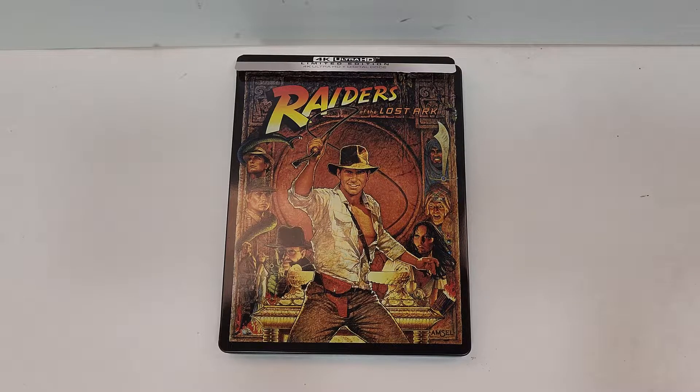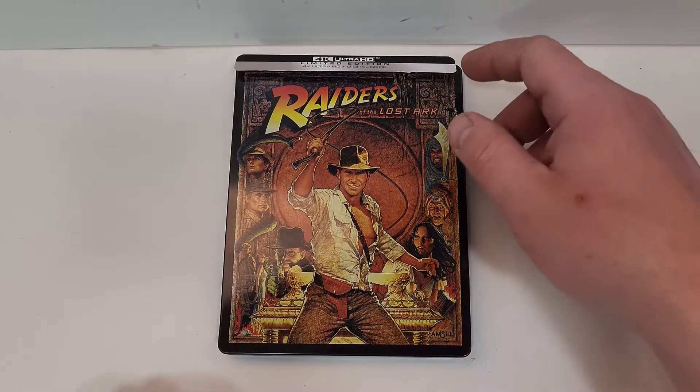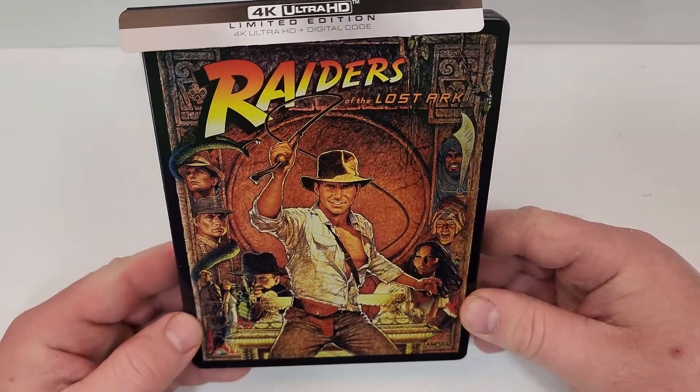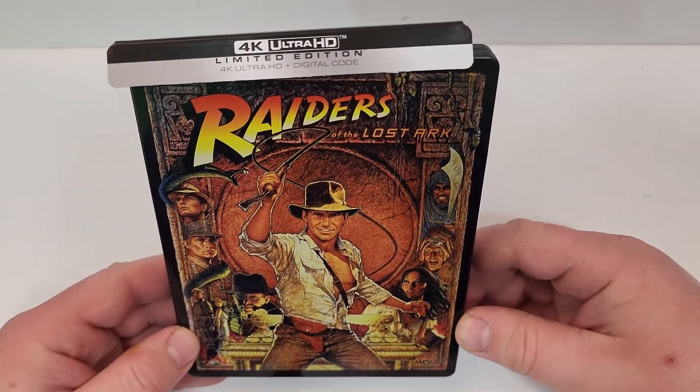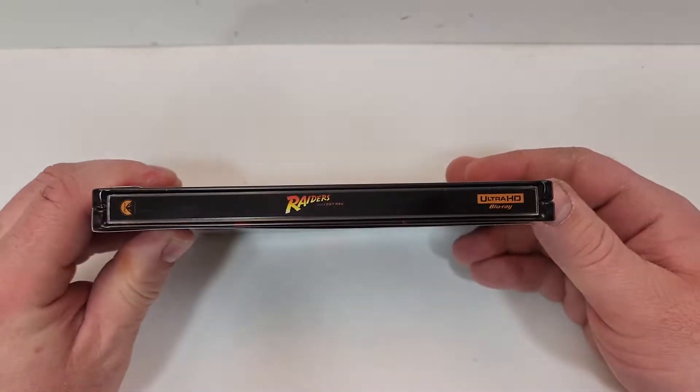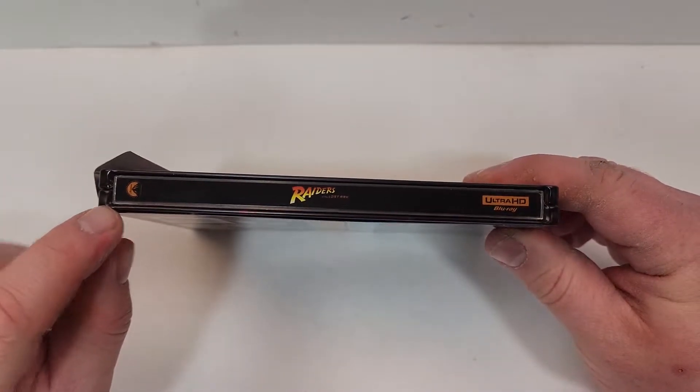Raiders of the Lost Ark does include 4K Ultra HD and digital. Really cool artwork here — glossy finish. You see lots of characters and just different things from the movie. Here is a look at the spine. It does have the Paramount logo up in the top corner.